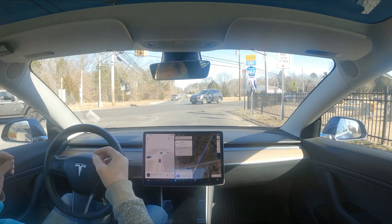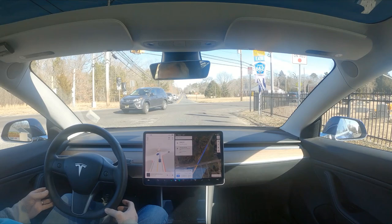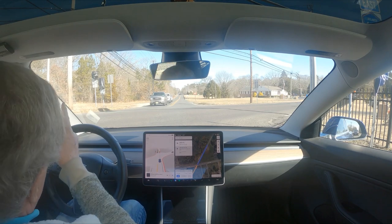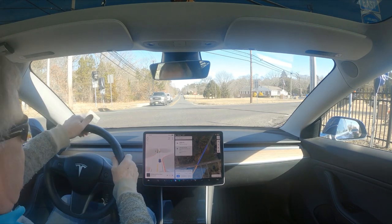You'll see that it will eventually wait for an opening in the traffic, move up, look for an opening, and then attempt to go. I just stopped it because the lights are still red and it was looking for an opening to go.